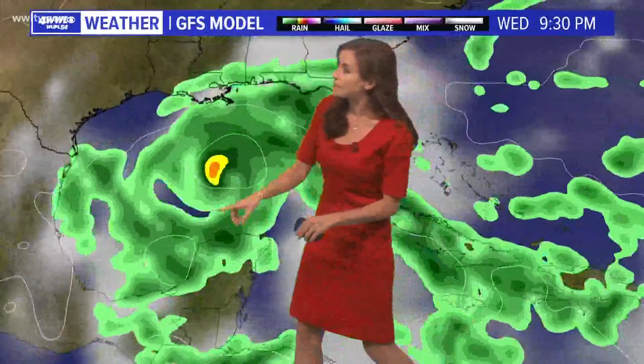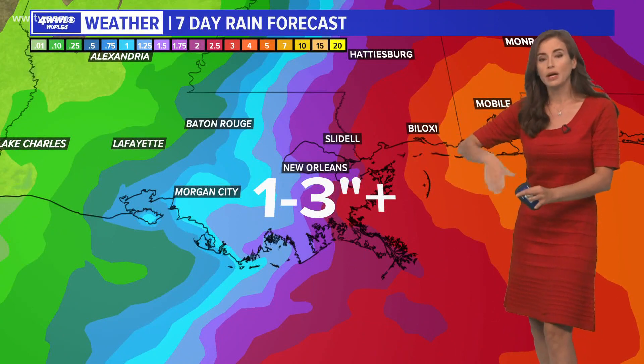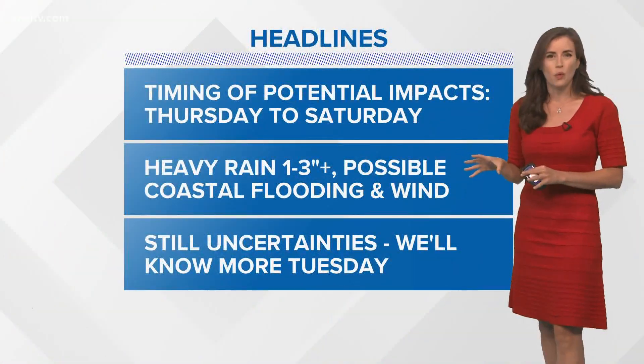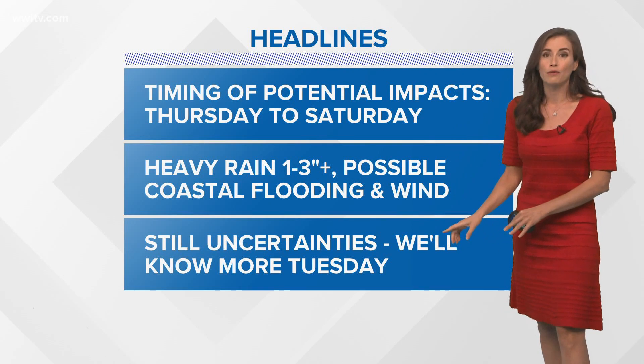Just to give you an idea, the GFS model is showing Gamma moving off into the corner of the Gulf away from us by Thursday morning. It does have some rain beginning to spread in over our area, and then it has the turn to the northeast — with some of the heaviest rain potentially staying just off to the east. So our seven-day rain forecast all the way through Saturday right now is about one to three inches or so, but we'll have to watch it.